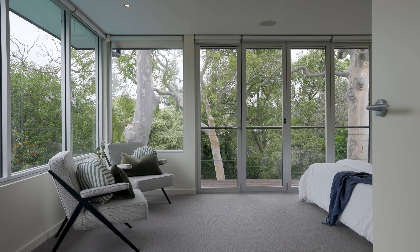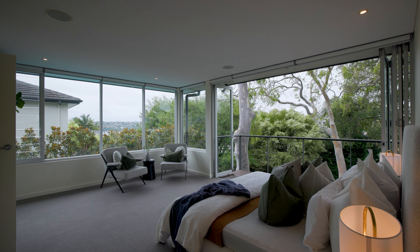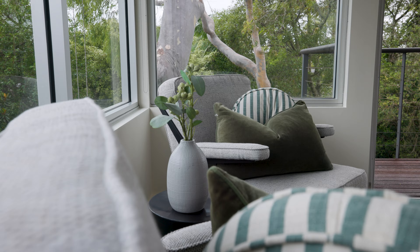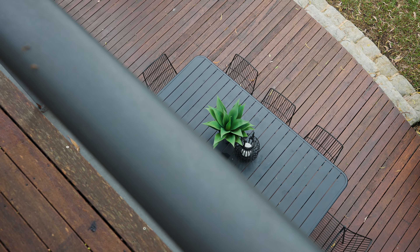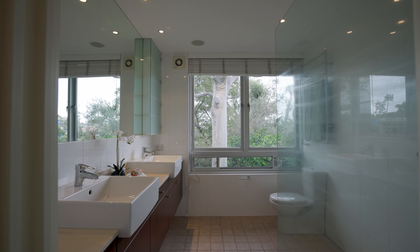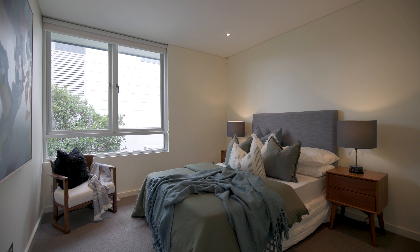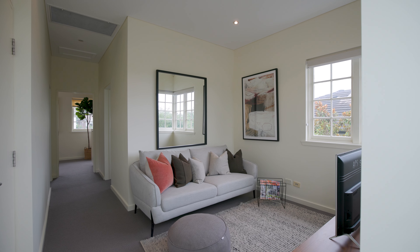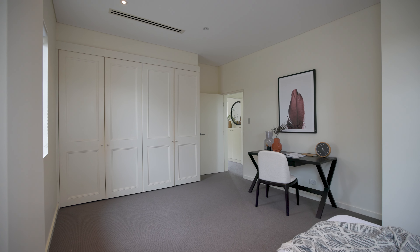On the first floor you have the main bedroom with a large ensuite and a second bedroom. Up the stairs there are another two bedrooms, one with an ensuite, along with a family bathroom and additional sitting or study space.